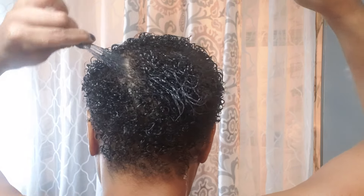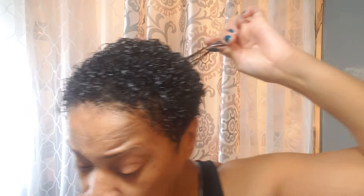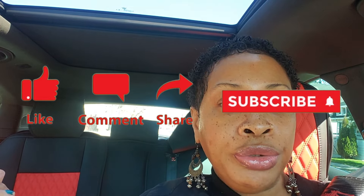Let y'all know if this oil really helped — thumbs up this video, like and share it. I am out doing my running around and as you see my hair is looking good. Most likely I'll use that as an oil the night before, and then use it as an oil treatment over the weekend when I don't have anything to do.